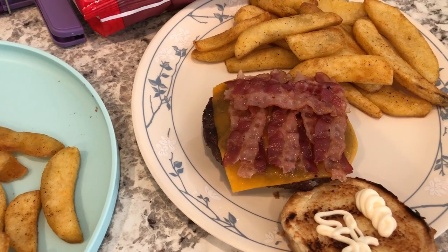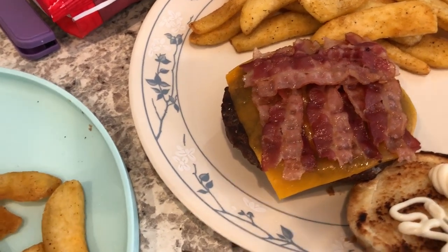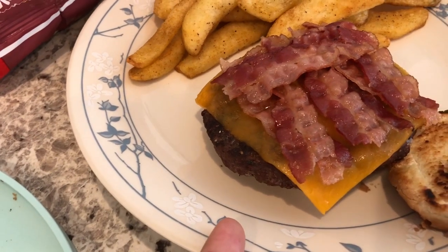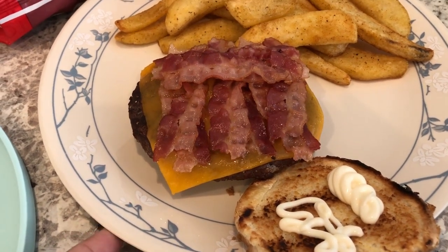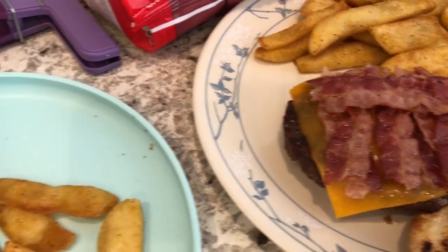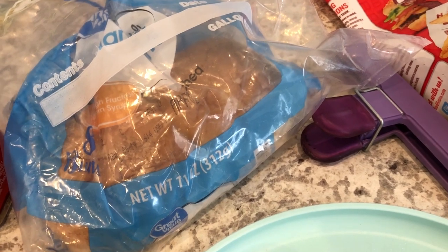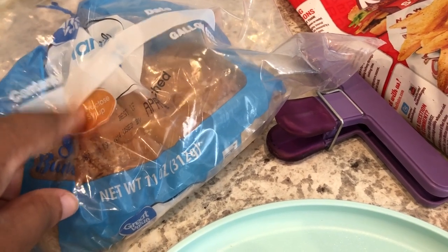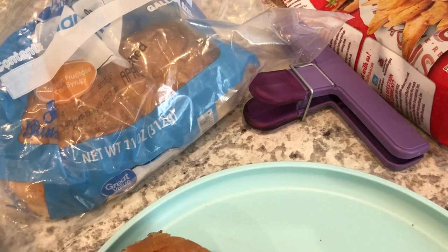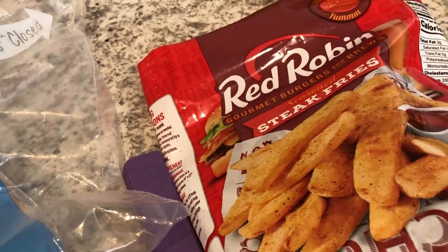For dinner tonight we are having grilled hamburgers and french fries. The hamburger patties are from our freezer — we had a big bag from Sam's. We also had some pre-cooked bacon in the freezer, and the hamburger buns came from the freezer too. I bought those at the beginning of the pandemic when it was really hard to find bread. This is the last bag we had, so we grilled four hamburger patties and are having half a bag of Red Robin fries from the freezer.